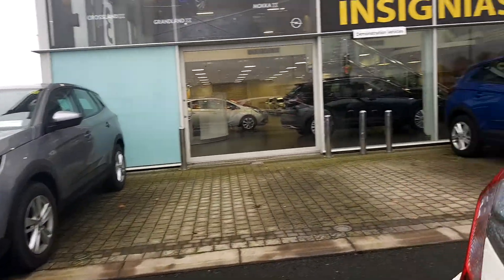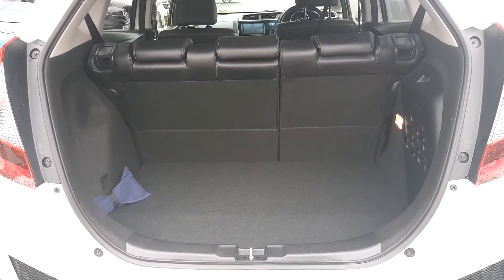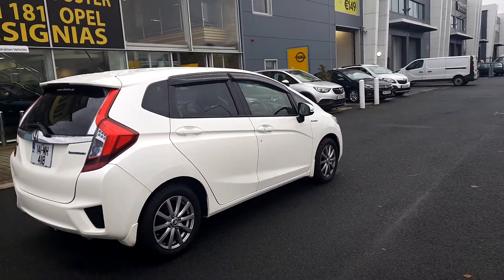You have your half leather interior. I'll bring us into the boot now — it is very spacious. You have your 60-40 rear split seats. Come on, we'll have another look around. This is finished in an ice white.